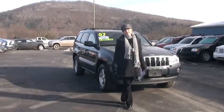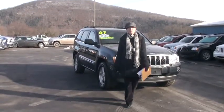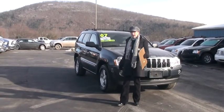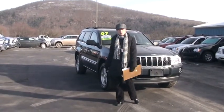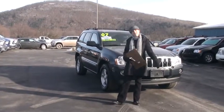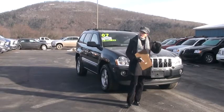Hi, welcome to Tunkhannock Automart. My name is Linda and it's my pleasure to show you around this 2007 Jeep Grand Cherokee Limited 4x4. Before we get started I want to let you know it's a one owner, it's Carfax certified, and at the end of the video I'd like to tell you what Carfax does when it certifies a vehicle. But right now let's get started.